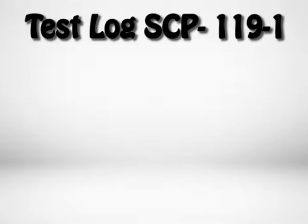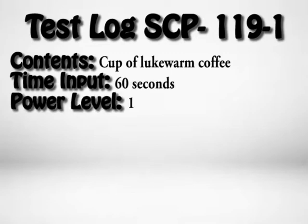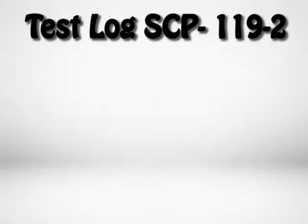SCP-119 Test Log 1. Contents: cup of lukewarm coffee. Time input: 60 seconds. Power level: 1. Test results: Agent attempted to reheat his coffee. Microwave activated and ran for 1 minute. Coffee was still cool upon removal.